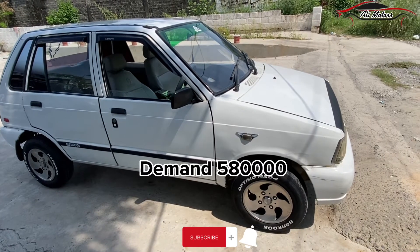And the view is coming to an end. This is the final view. The demand is 5,80,000 rupees.